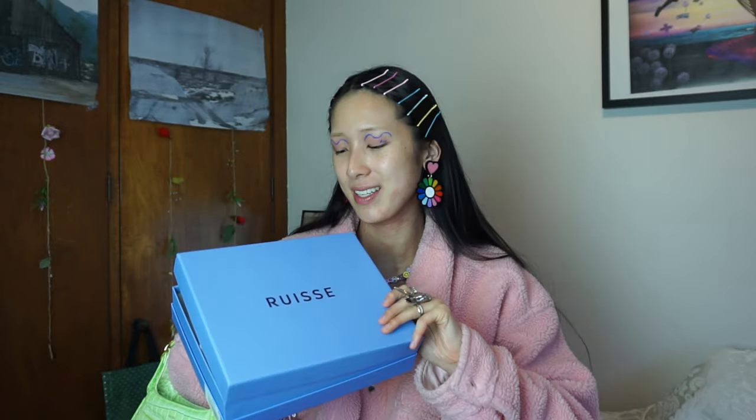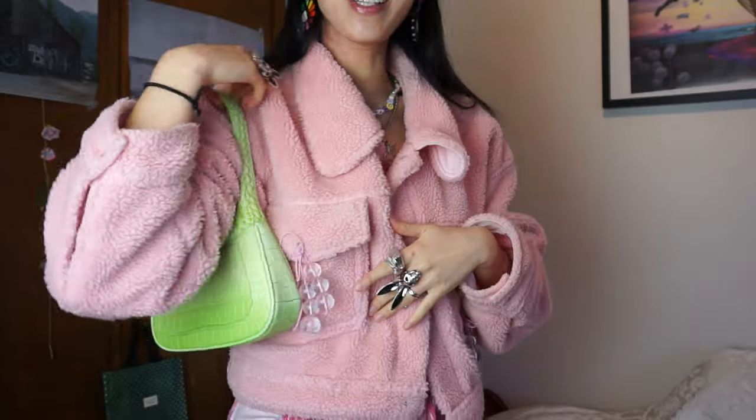Next up, I have this bag from Ruiz. I don't know how to pronounce his brand name, but I received this yesterday in the mail and I'm so excited. It comes in the cutest blue box and it also has a little dust bag in there. We have this beautiful lime green croc skin bag — I can't get over it. The color is so cute. I'm so here for mini bags because I honestly don't have that many. Definitely going to be getting some use out of this — I can't wait to style it.